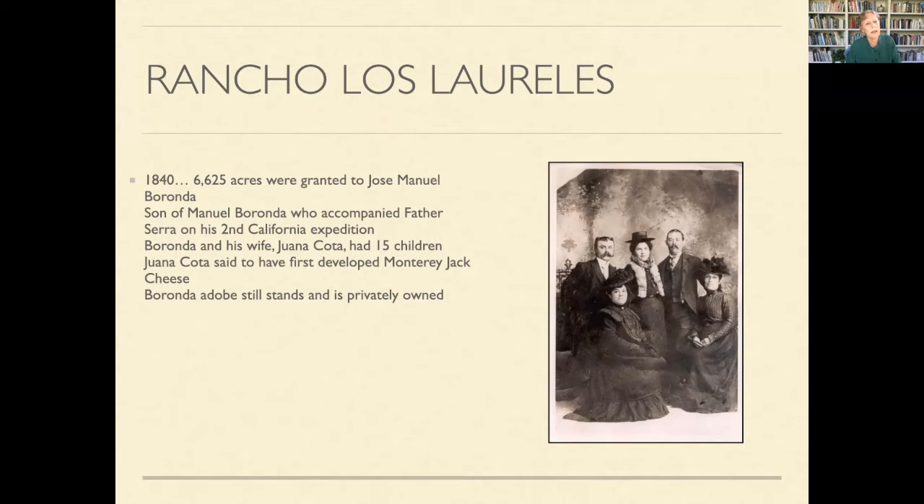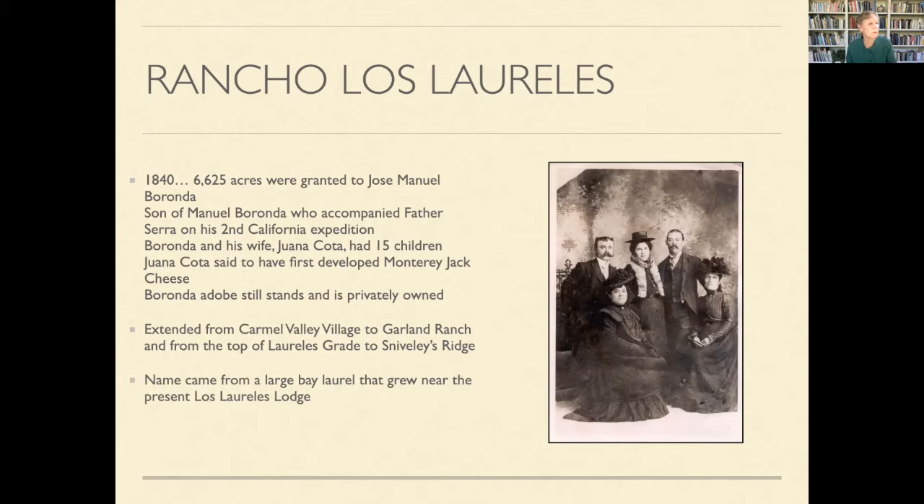Jose Manuel Baranda accompanied Father Serra on the second California expedition. Baranda and his wife Juana Cota had 15 children, and she is said to have developed Monterey Jack cheese — though Jack the land developer would like to claim credit for it. The Rancho extended from Carmel Valley Village to Garland Ranch — about 6,000 acres — and its name came from a large bay laurel that grew near the present Los Laureles Lodge, where they raised cattle and horses.